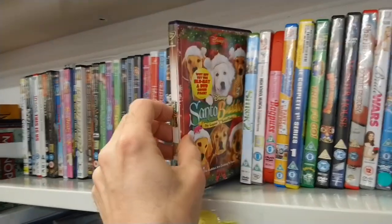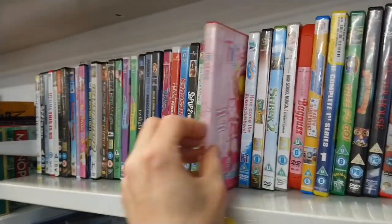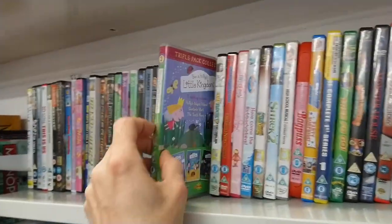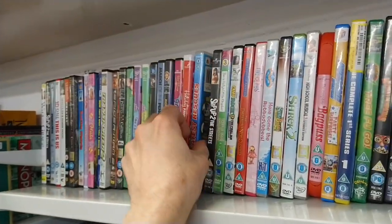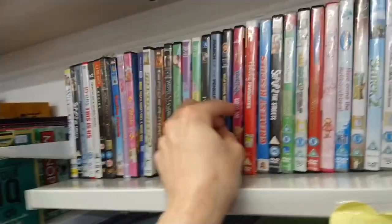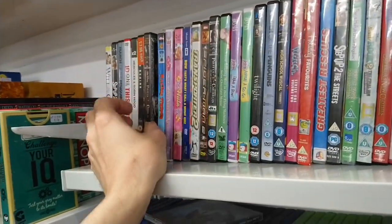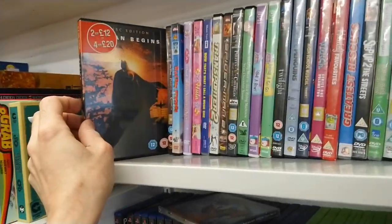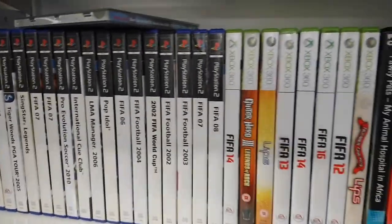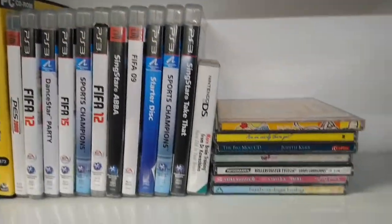Shrek 2. Santa Buddies. Teenies. Camp Rock 2. Step Up 2. Looks like the Grinch on that one. March of the Penguins. Trainspotter 2. Spider-Man 2. Pirates of the Caribbean. Batman Begins. Then a selection of games — why is it always football games? Nobody wants the football games. FIFA football, Guitar Hero, FIFA again, and a DS game.